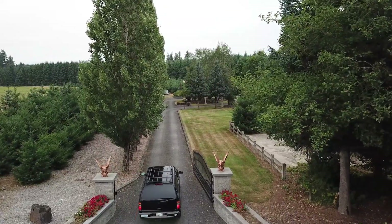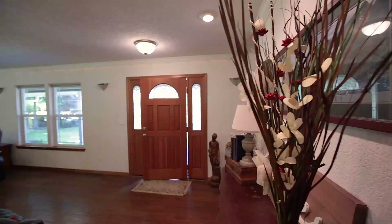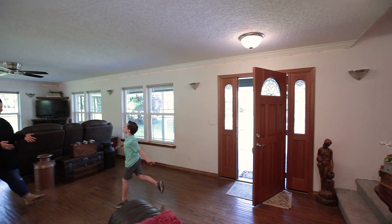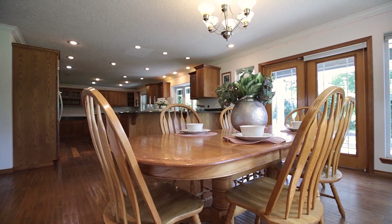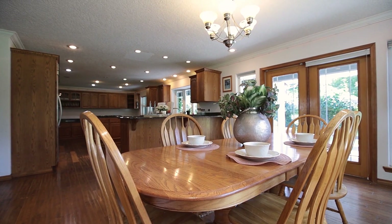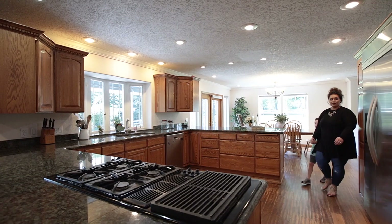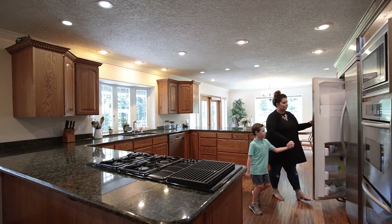Welcome home to this custom-built one-of-a-kind property. The expansive living area features a combination of custom stamped concrete flooring throughout and hand-scraped red oak hardwood floors, from the solid core panel doors and crown molding to the theater lighting and sunshield windows. Every detail of this home was carefully planned out.